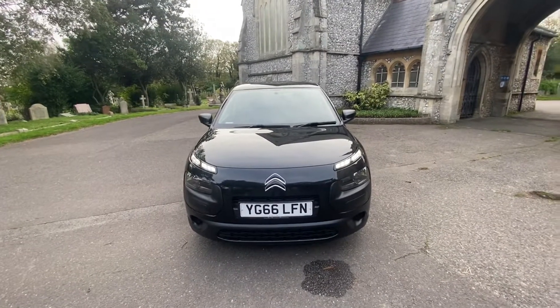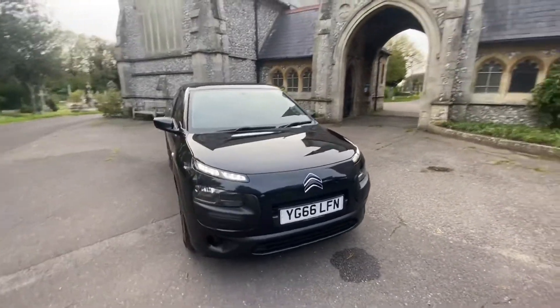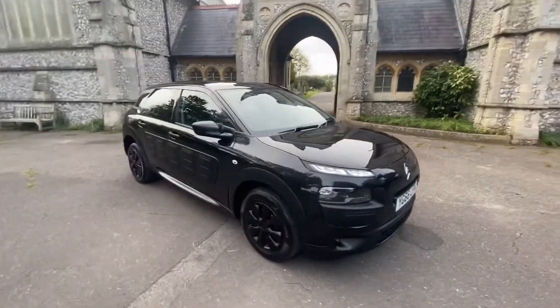Here we have a superb example of a Citroen C4 Cactus in metallic black with black hubcaps.